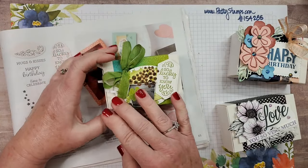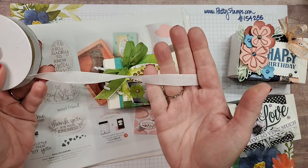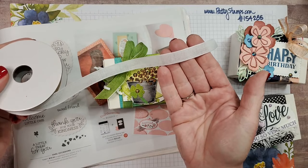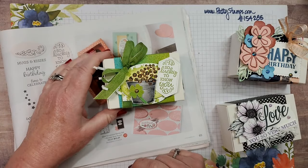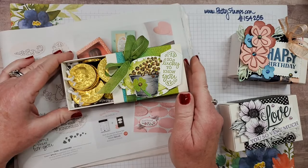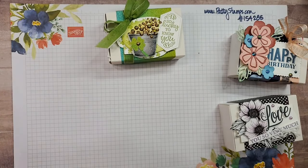The green ribbon is actually white ribbon from a trio of ribbons — I just used my Granny Apple Green Stamp and Blend marker to make it green. I filled it with gold coins from the dollar store, so this makes a pretty inexpensive cute little St. Patrick's Day goodie.